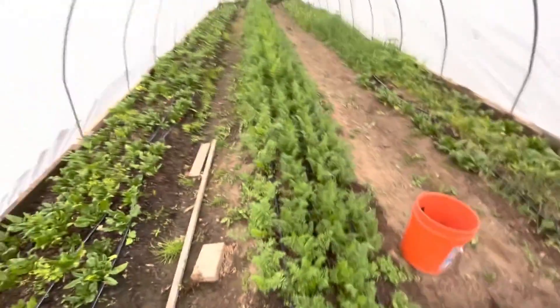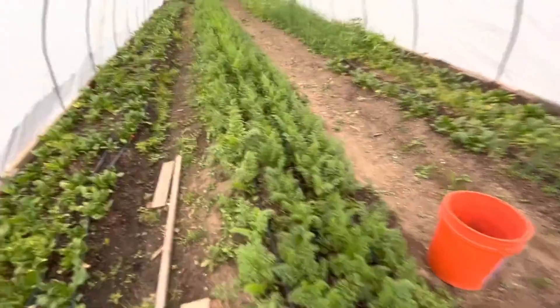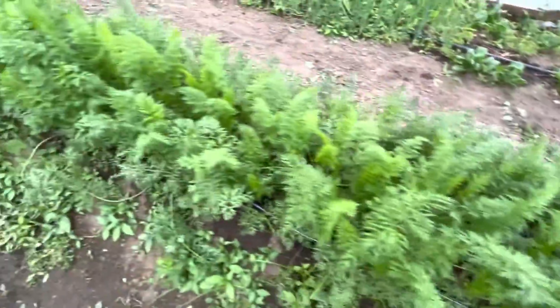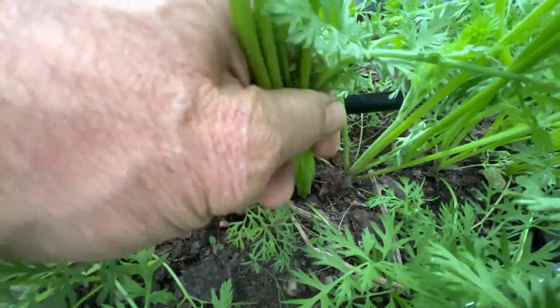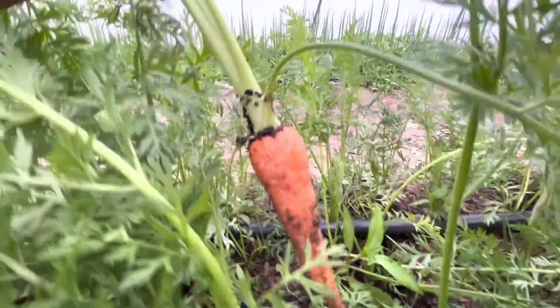Look at this monster here — carrots! These are the ones I planted in February. Check it out. I'm gonna pick one right now. I'm gonna find a good one. Here we go. Look at that!